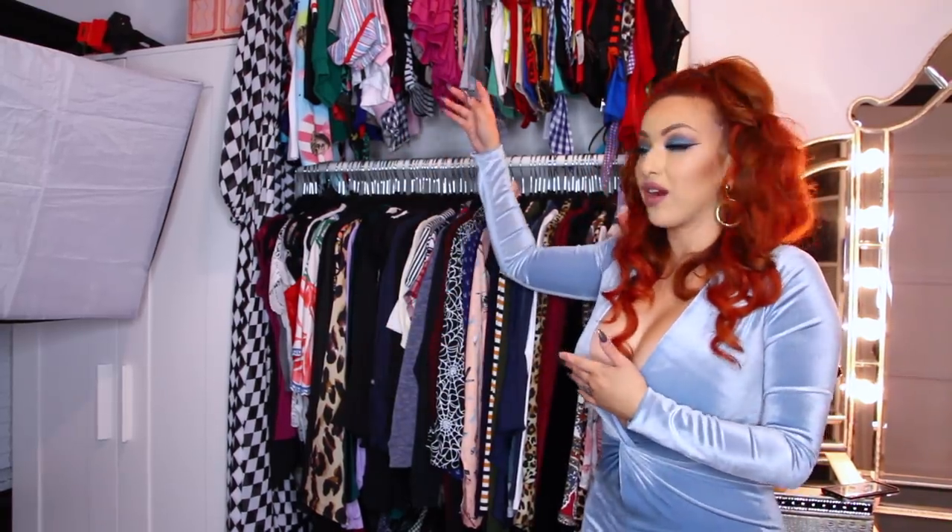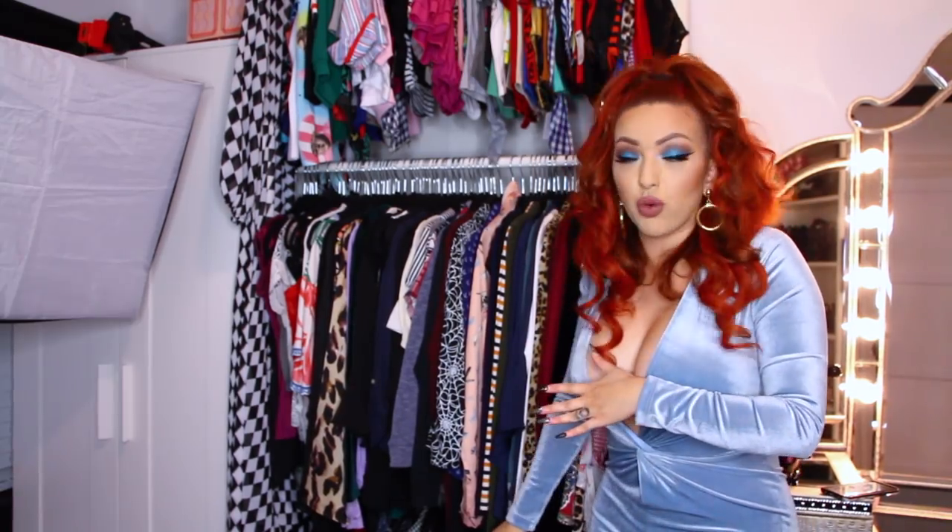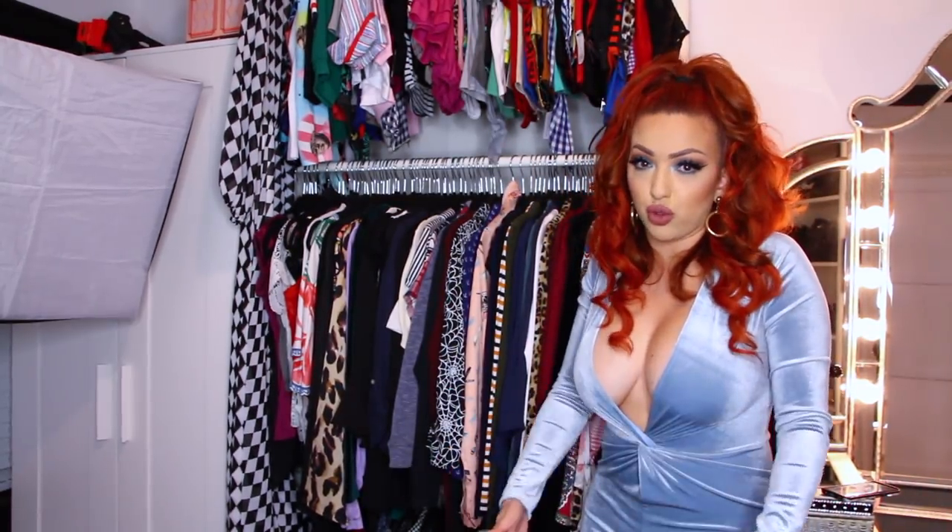Moving on to this next area here — this is where I keep my tops, blouses, and then at the bottom section is where I have my shorts and the shorter skirts.